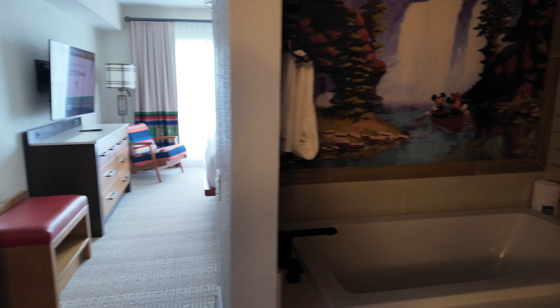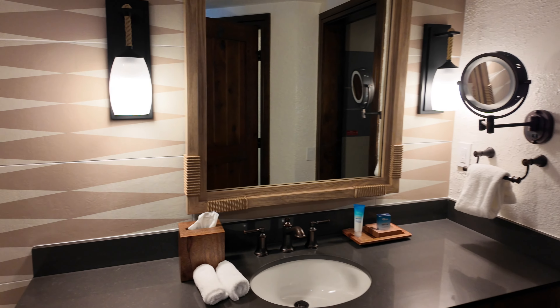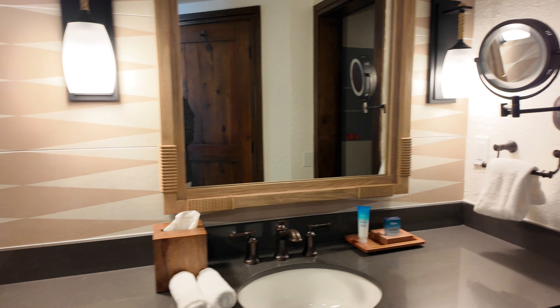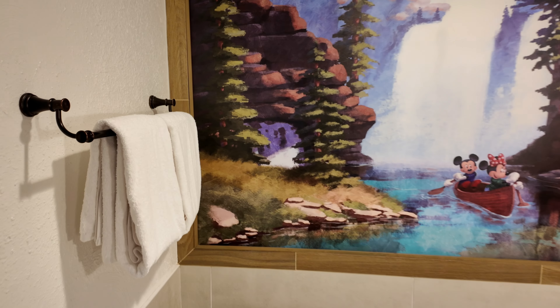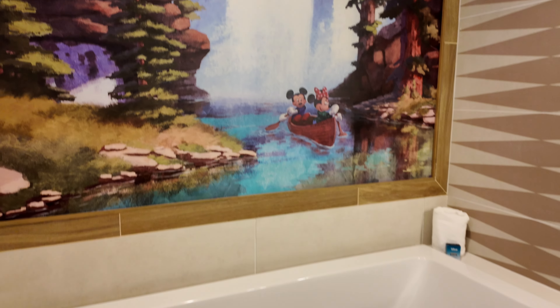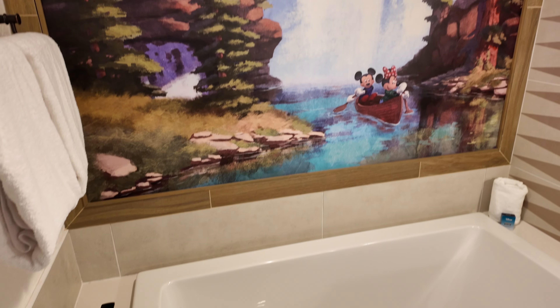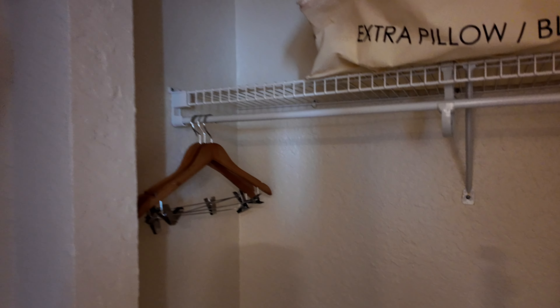Attached to the shower room — which can obviously be locked off — it's a separate bathroom area. Another single sink, but this time you have a nice soaking tub. This is not a jetted tub, it's a soaking tub. Nicely updated. Really cool painting on the wall. And then just another very large closet space.